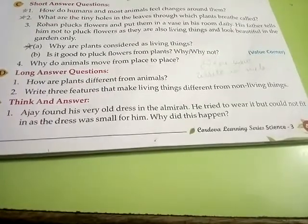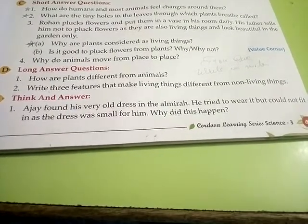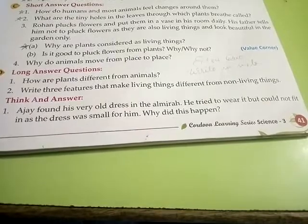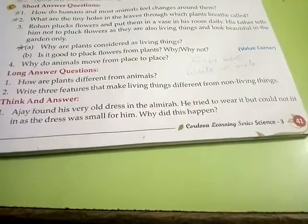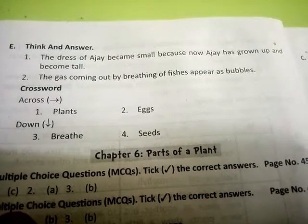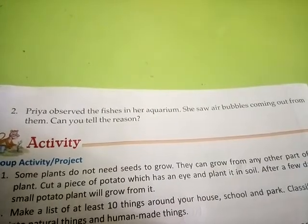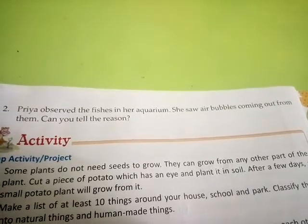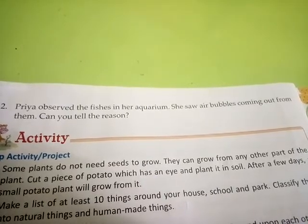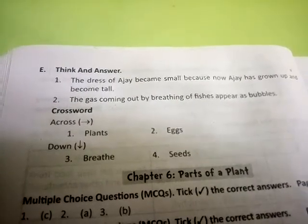E number, think and answer. Ajay found his very old dress in the almirah. He tried to wear it but could not fit in as the dress was small for him. Why did this happen? Answer: the dress became small because Ajay has grown up and become tall. Second number, Priya observed the fish in her aquarium and saw air bubbles coming out from them. Answer: the gas coming out from the breathing of fish appears as bubbles.